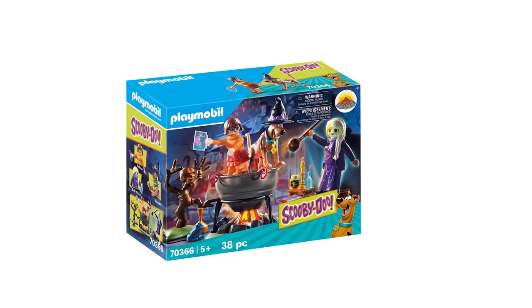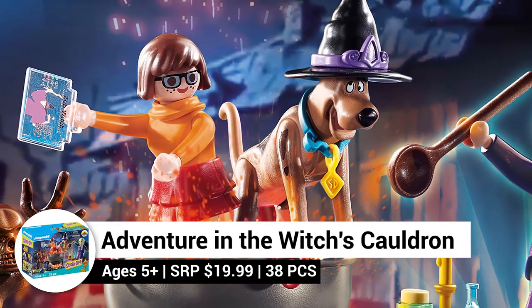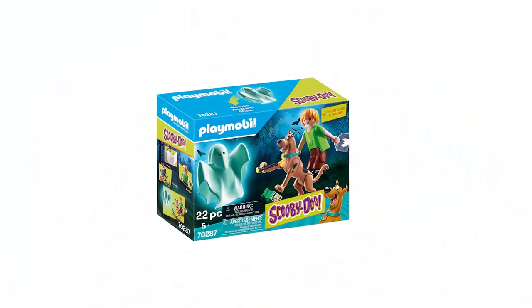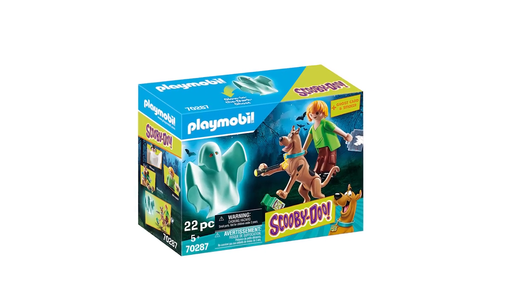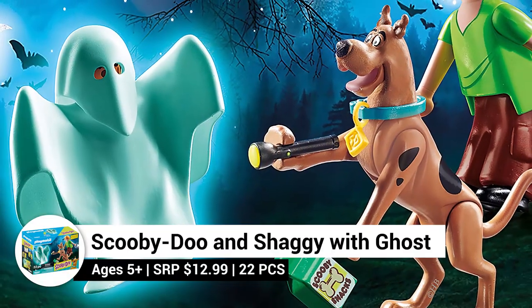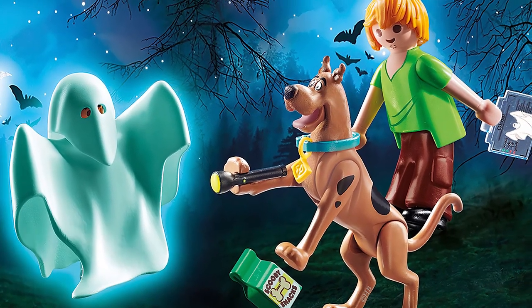Something's bubbling in the Witch's Cauldron! Imagine your own adventures with Scooby, Velma, and the Witch with the Scooby-Doo Adventures in the Witch's Cauldron set. Boo! The Scooby-Doo and Shaggy with Ghost set is a 22-piece set that allows you to create spooktacular fun with Scooby, Shaggy, a man with a ghost cape, and several accessories.